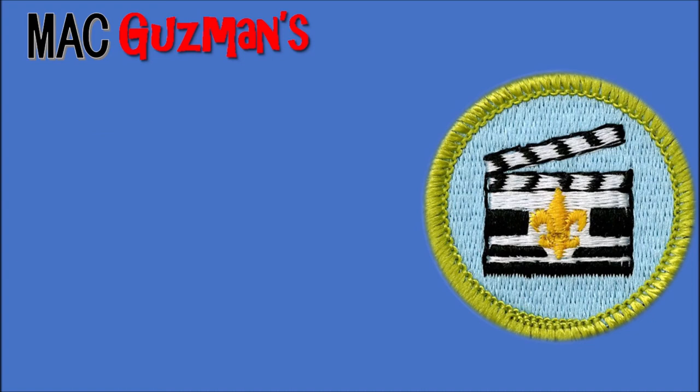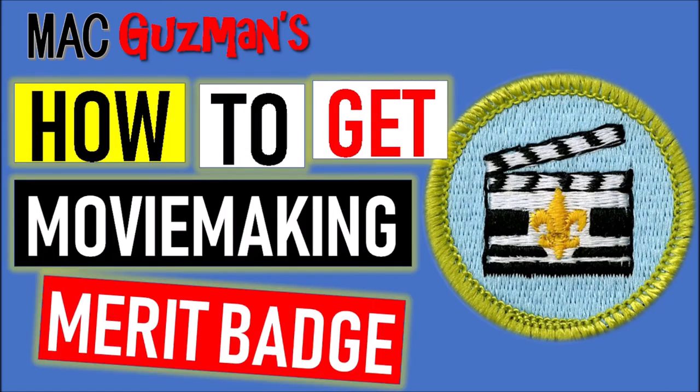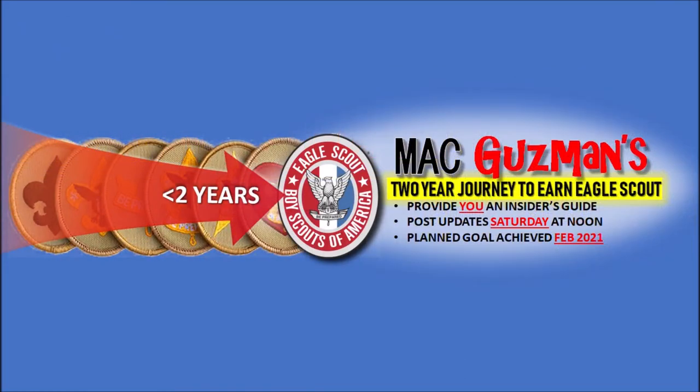And that's it — you have the moviemaking merit badge! Like I said, it's pretty easy and simple. As long as you know what you're doing and you're on top of it, you can knock it out within a day or two. Thank you for watching. If you enjoyed it, please like the video, turn on notifications, and be on the lookout for any other merit badge videos I have in the future. I'll see you all in the next video — bye!